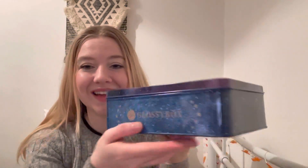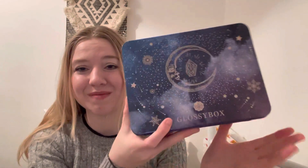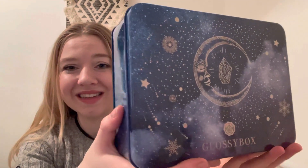I have to say I absolutely love this tin that the December Glossy Box has come in. It is so pretty — it's like a night sky. It's going to be fully reusable; I can use it for different things.